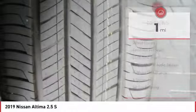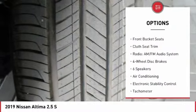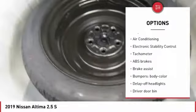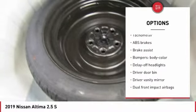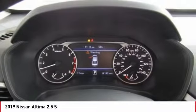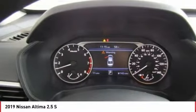Here are some of this vehicle's great options: traction control, dual airbags, air conditioning, power steering, four-wheel disc brakes, center armrest, trip computer, security system, electronic stability control, rear window defroster. Come see the car for yourself.